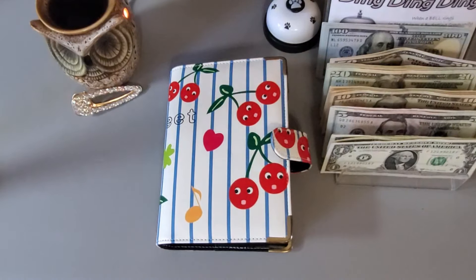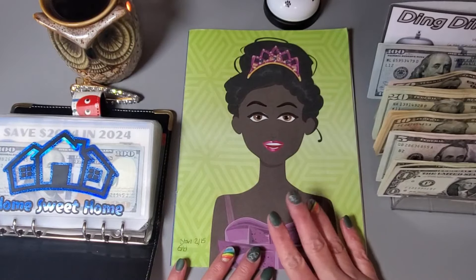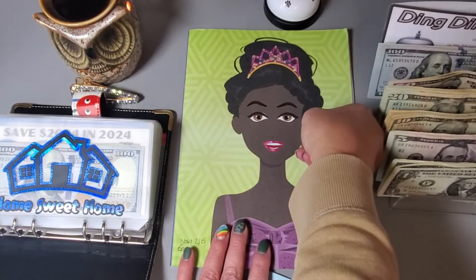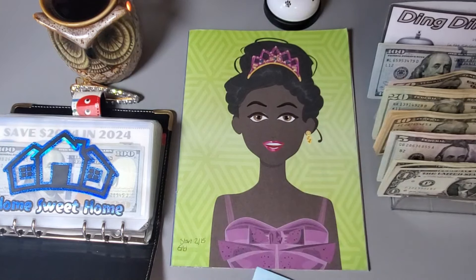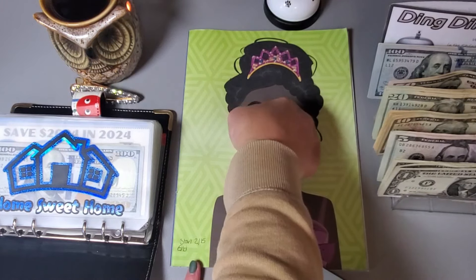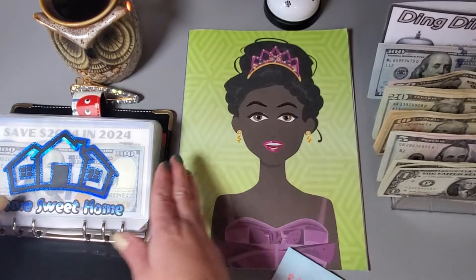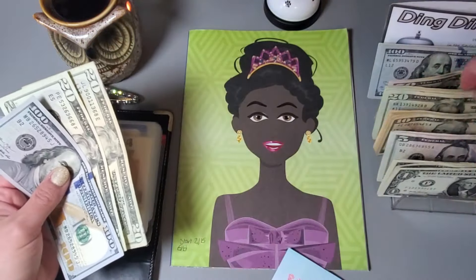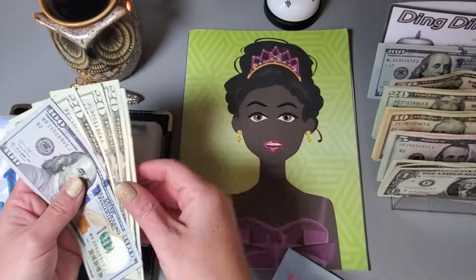Let's start off with my princess sticker book challenge. I want to put her earrings on today and each earring is $20, so we will need to put $40 in this challenge. I thought these gold ones would look good because she has some gold in her crown. Let's pull $40.